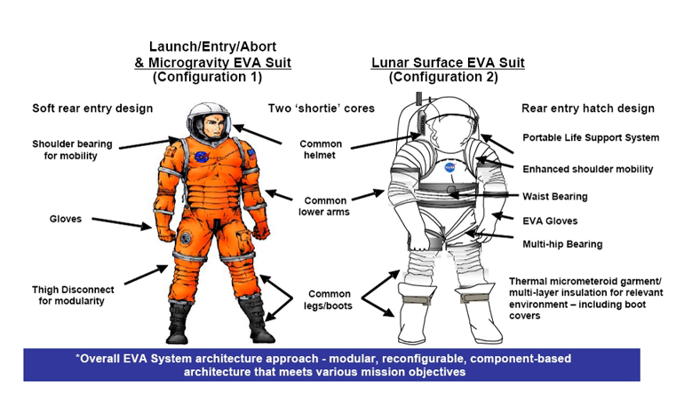As the Apollo Skylab A7L, ACES, and Shuttle ISS Extravehicular Mobility Unit pressure and space suits were deemed unsuitable for NASA's needs for Project Constellation, a new suit system was designed and is designated as Configuration 1 EVA, Microgravity EVA, and Configuration 2 Lunar EVA.